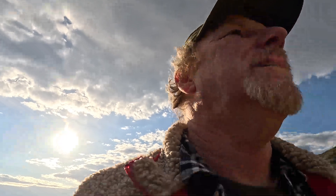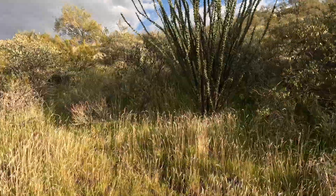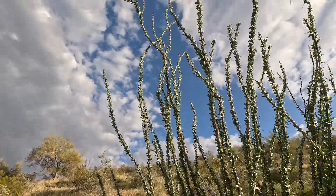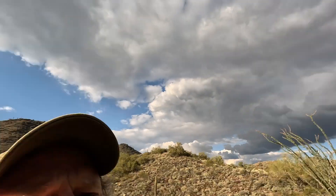I can see some ocotillos up on the hill here that do have some flowers — they're just starting to bloom. I don't know if you can see those blooms on the end of those ocotillo branches, with the moon in the sky in the background. They're just starting to bud so they haven't opened up yet.